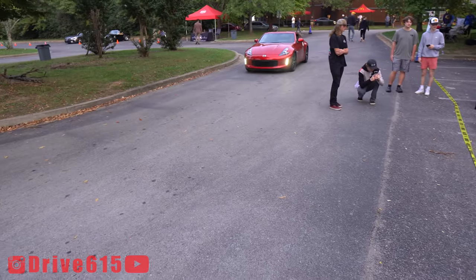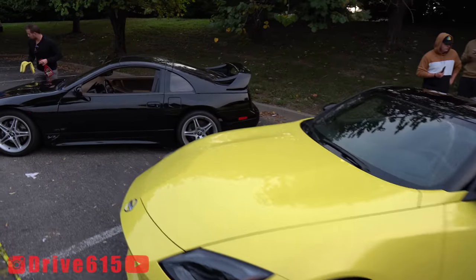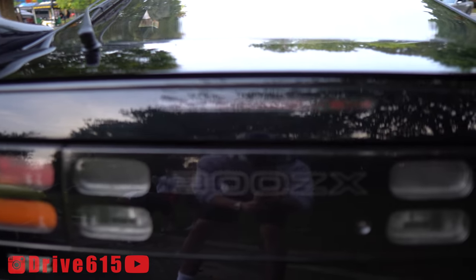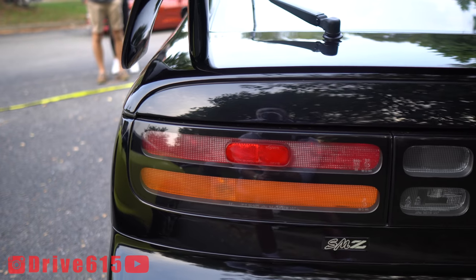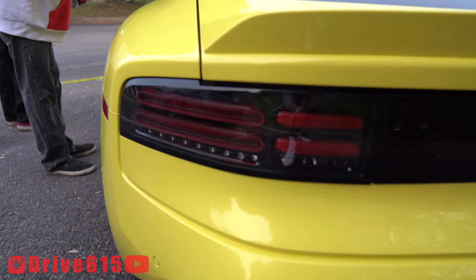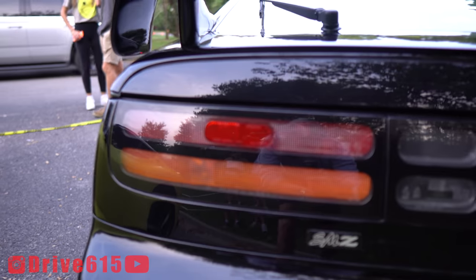A lot of the inspiration from those rear taillights came from the 300ZX. If you get a good look here, you can see stacked ovals — pretty much identical with a modern touch on it, but for the most part it's very similar, which is pretty cool.